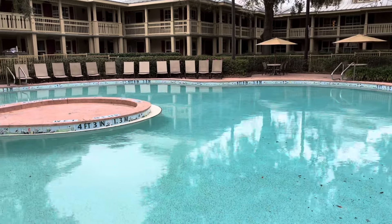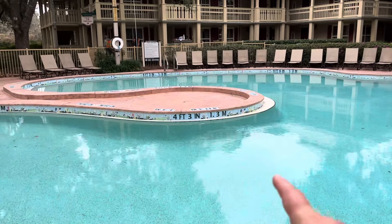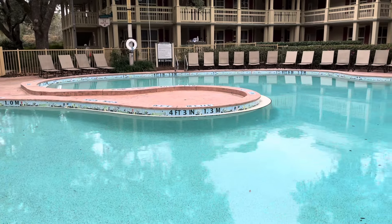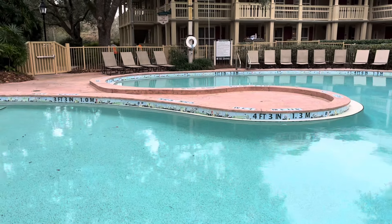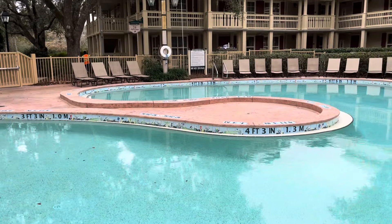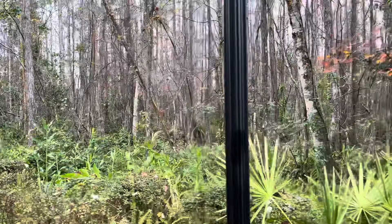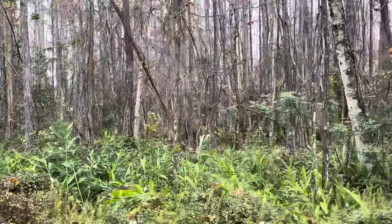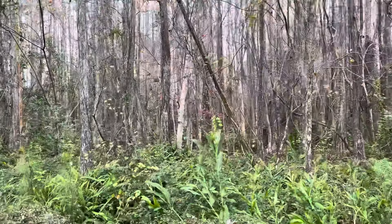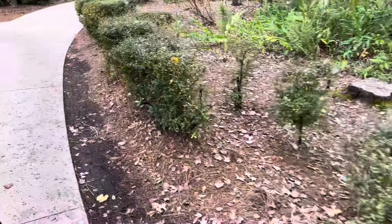Just off the walk from the Alligator Bayou, we come to the quiet pool — and you can see it's very quiet, especially right now. There's a little peninsula in the middle that makes you think something used to be there, maybe a fountain. And look at all the woods at the back — it definitely feels like you're in the swamps now. There's a big section of woods and there's a trail I'm on right now.